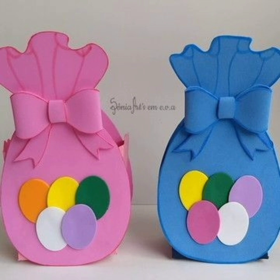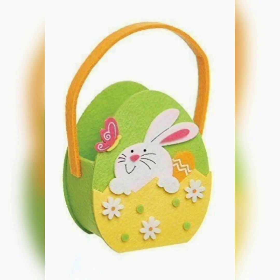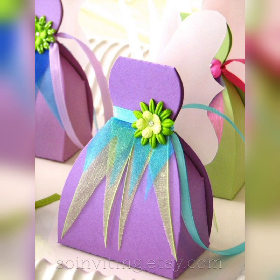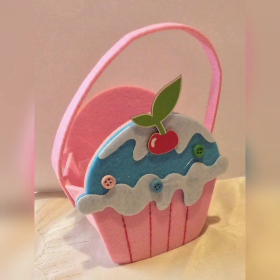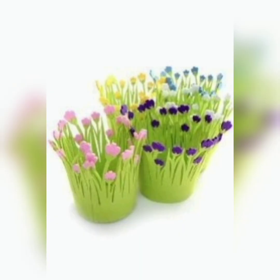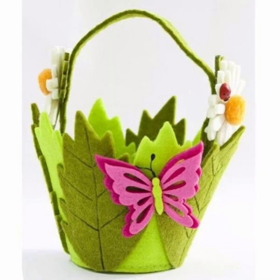Designer Easter baskets may also include custom-designed elements such as monogrammed items or hand-painted ceramics. One benefit of using a designer Easter basket is that it can be a luxurious and indulgent gift that is perfect for those who appreciate the finer things in life. These baskets are often crafted with high-quality materials and attention to detail, and they can be customized to suit the recipient's tastes and preferences.